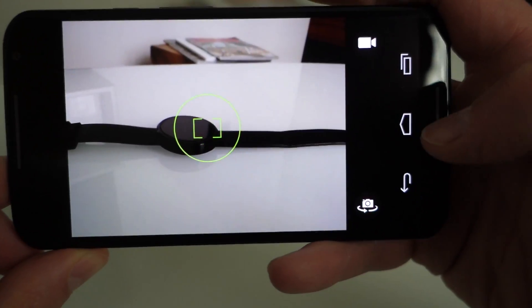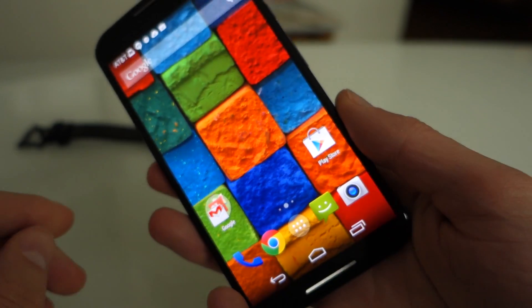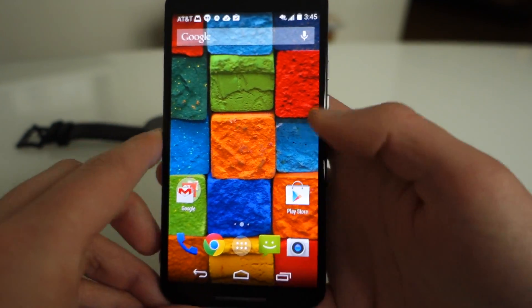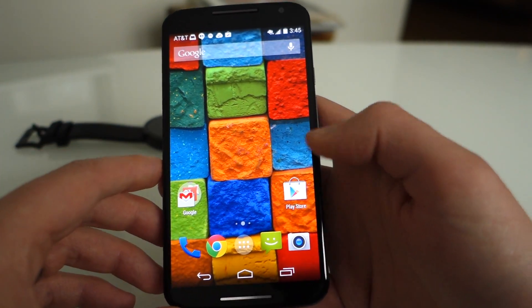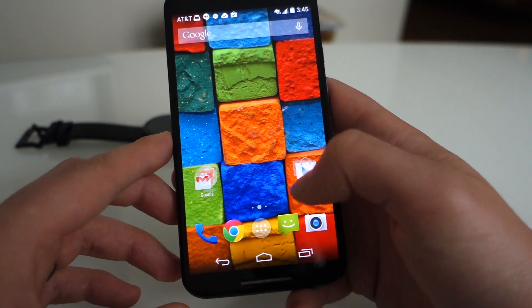You do have the selfie mode, and if you want to flip cameras there's a button over here, and you can take video as well. That's just a quick look at the camera, and we'll test it to see if the quality is any good.